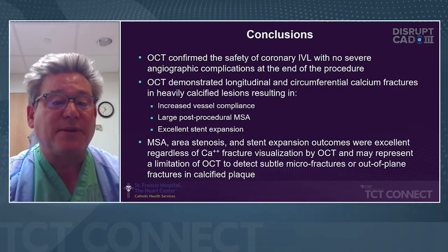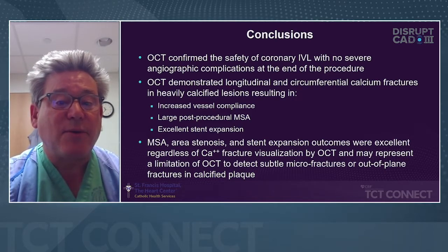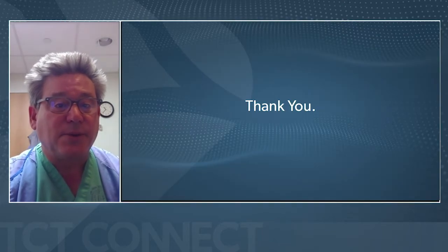This may represent the limitation of OCT to detect subtle microfractures or out-of-plane fractures in the calcified plaque. Thank you very much.